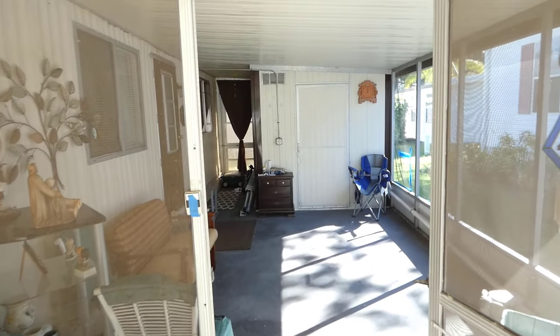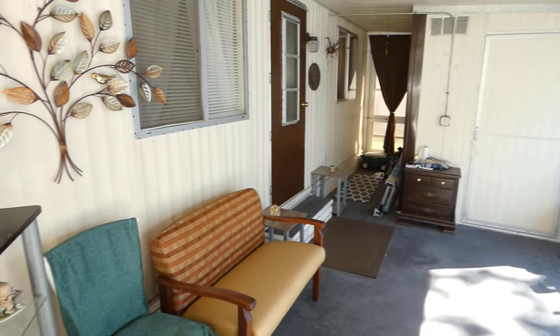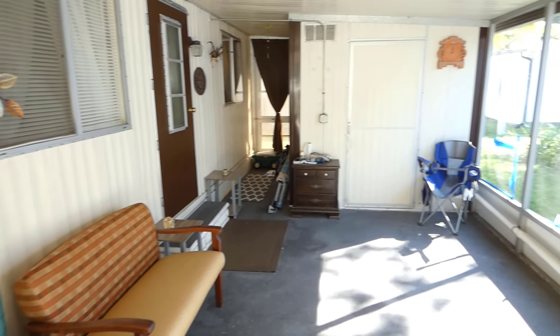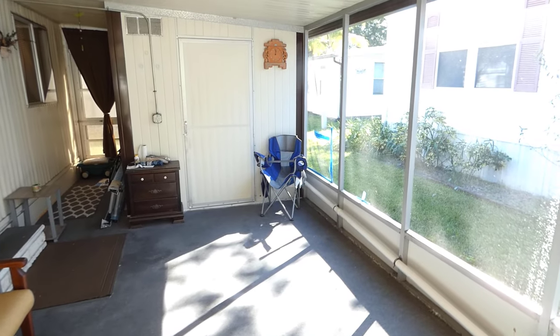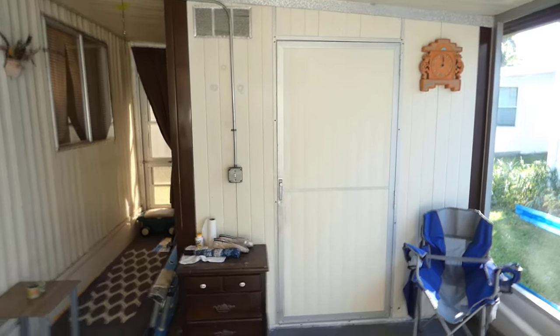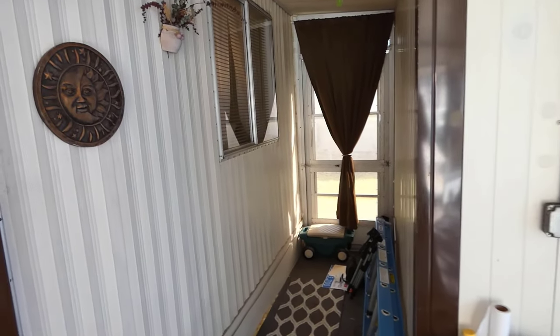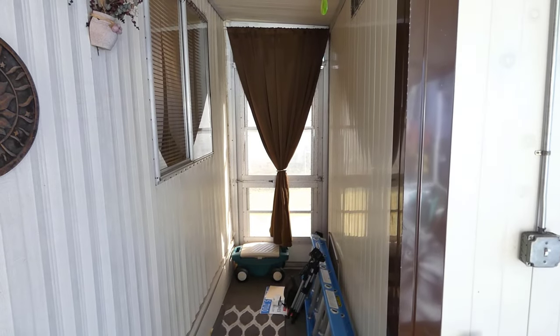We started out front and walked down the two-car carport. This is the screen porch at the end of the carport. The shed there includes the washer and dryer and a storage area. This is a door directly going to the backyard.